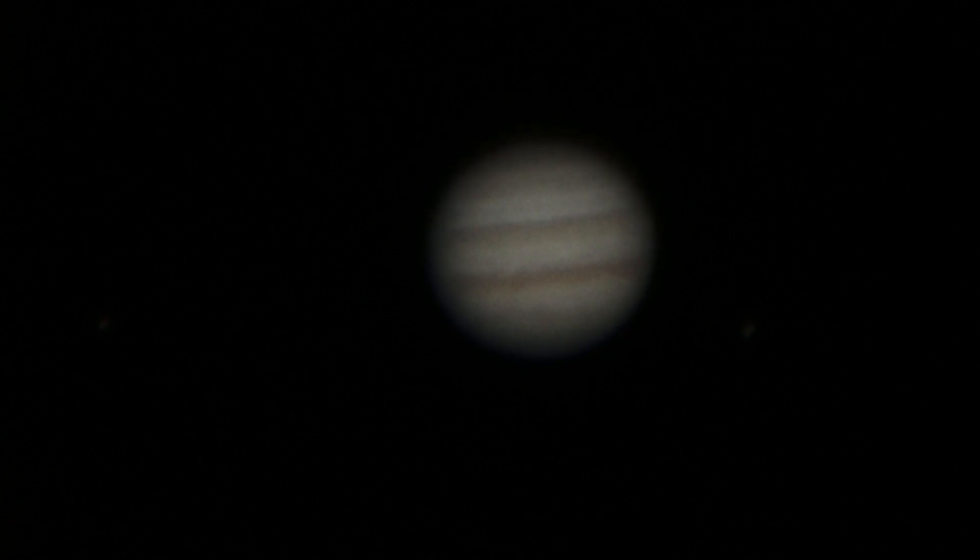We have it through a Mulan 250 telescope, 3,000 millimeter focal length, with a 2.5x Barlow and a 10mm eyepiece, which brings the magnification up to about 750 power. The camera is a Sony Alpha 7s set to 1/30th of a second shutter, ISO 10,000.